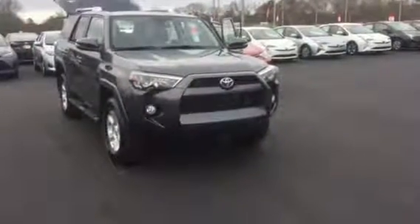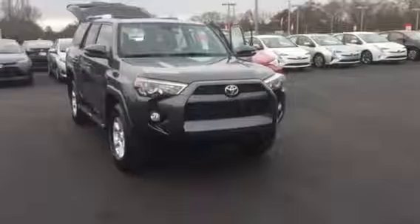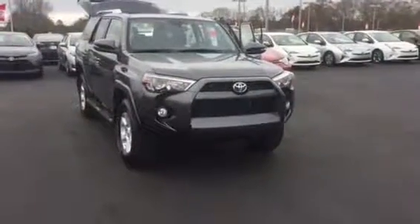Good morning, Mr. Porter. This is Wanda with Willow Green's Toyota doing a short walk around on the 2016 Toyota 4Runner.